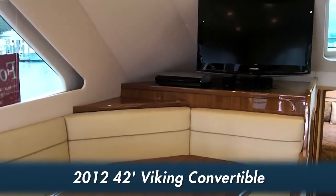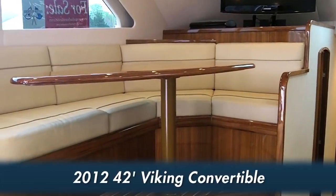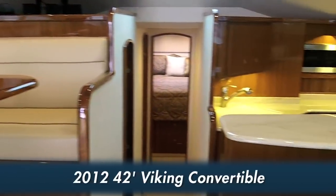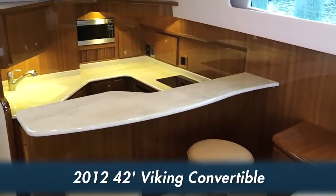The dinette is raised above the main carpeted sole, defining the area, while a pair of bar stools increases dining space at the galley countertop.